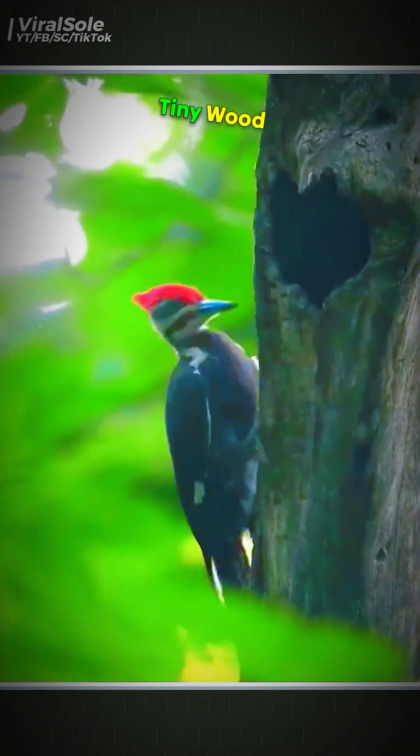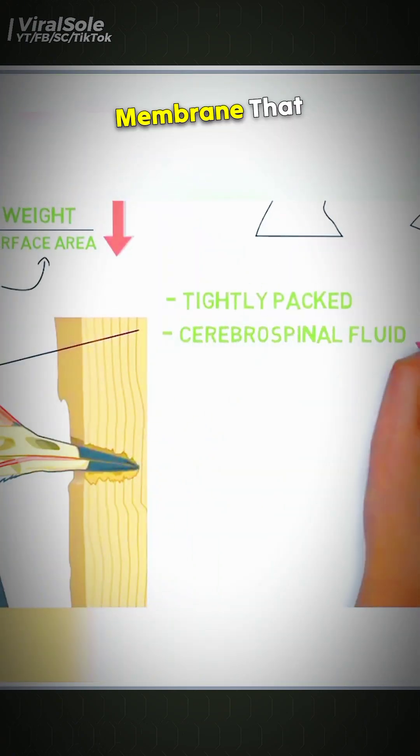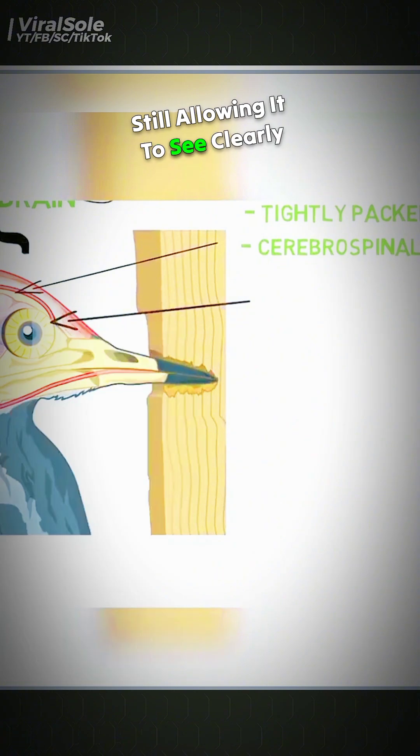As it drills into the tree, tiny wood particles scatter in the air, posing a risk to its eyes. But nature has given the woodpecker a special protective membrane that slides over its retina, shielding its eyes while still allowing it to see clearly.